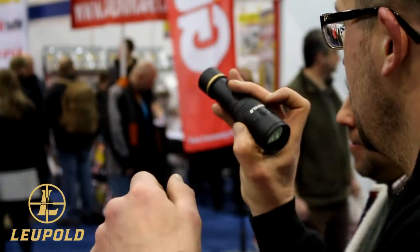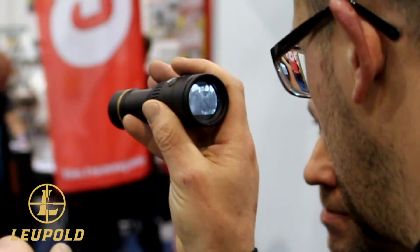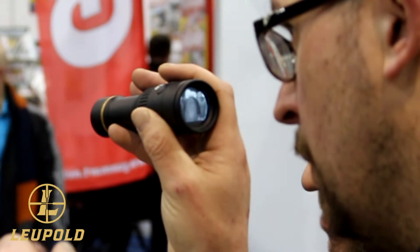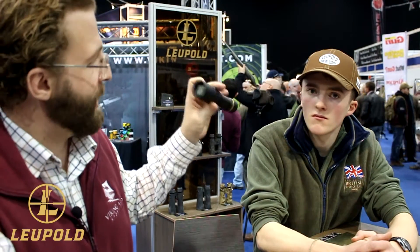We're here at Leupold now, just taking a look at the new thermal tracker. Leupold LTO, 10.5 mAh battery life from CR123A battery. Man size detection range of 600 metres, but realistically fox and rabbit size targets of 150 to 200 metres.